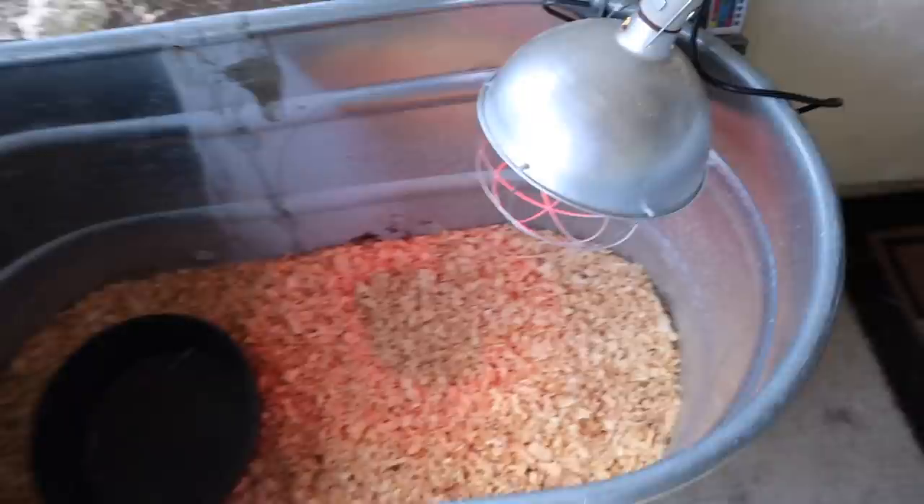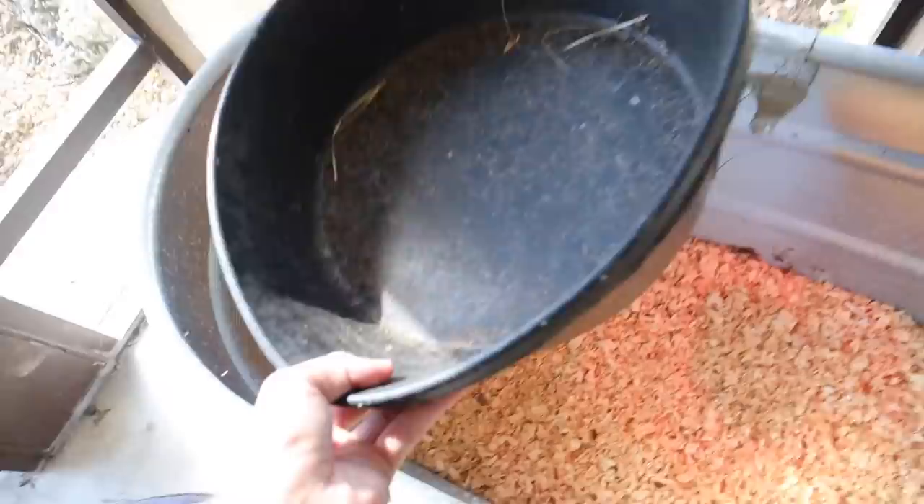Bowl goes right there. Heat lamp goes right there, lamp is on, and that is as simple as it gets for ducks. They're not hard to take care of, but they do poop a lot when they're baby ducklings. Just redoing the shavings is really the biggest job. I need to fill this up with water — just like that, that is filled up now. Let's go get our baby ducklings.